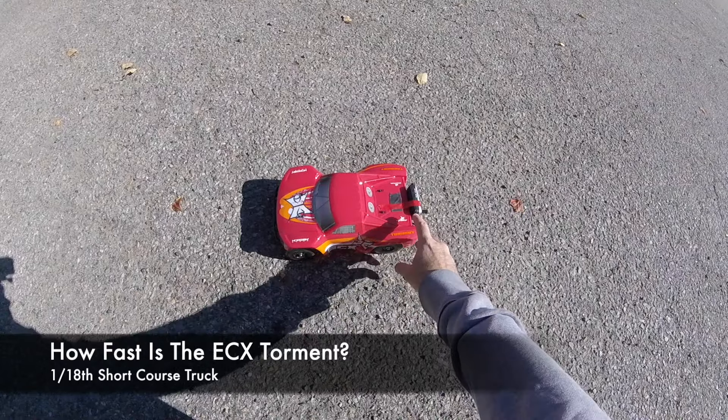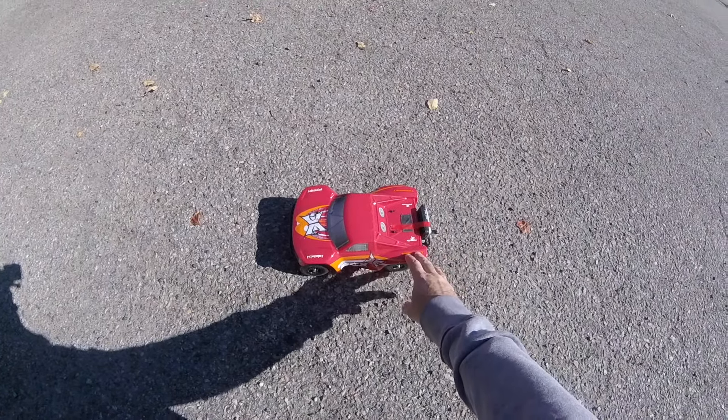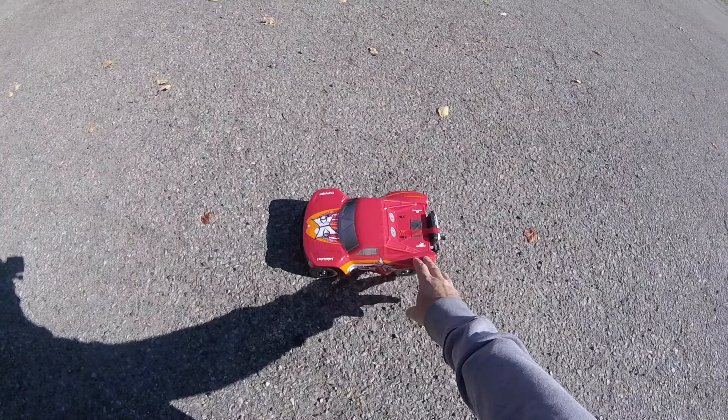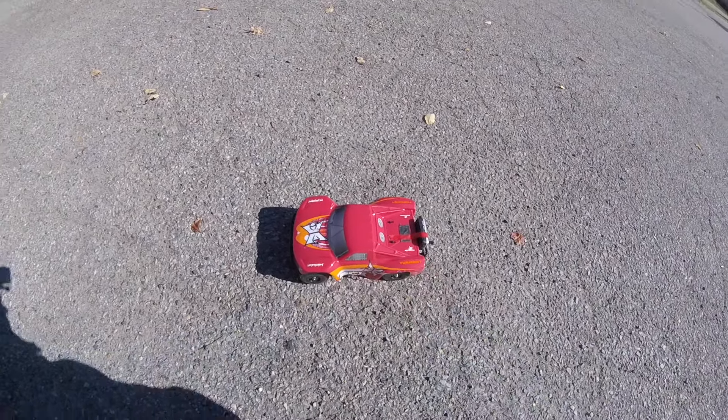So how fast is the ECX Torment? I've put my trusty Dynamite GPS on the back and zeroed it. This is the 1/18th scale ECX Torment, a short course truck from Horizon Hobby. So let's see how fast it goes to the top speed.